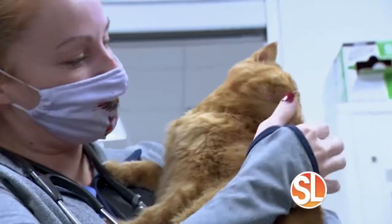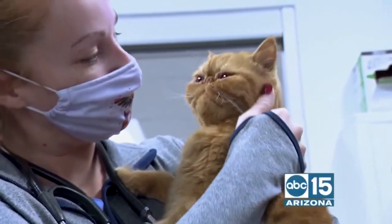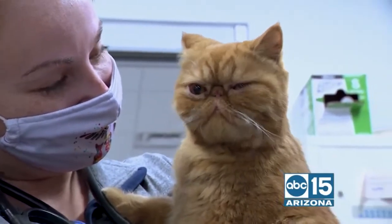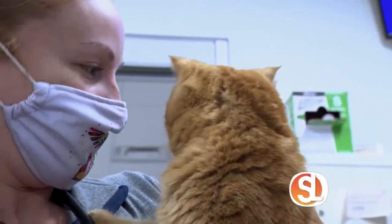It must be so rewarding being a veterinary surgeon. It is! Did you always want to do this? I always wanted to be a veterinarian from the time I was a little girl. My older brother even bet me $50 once that I wouldn't do it, and he still owes me.